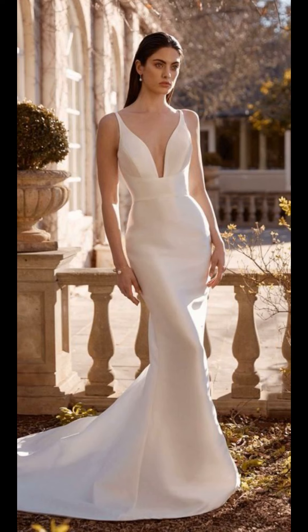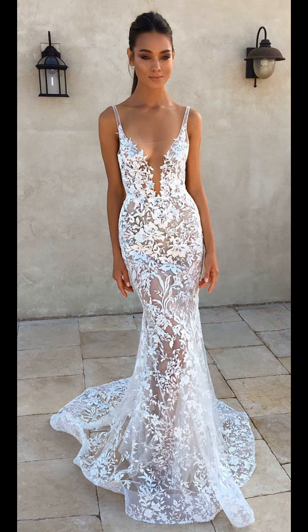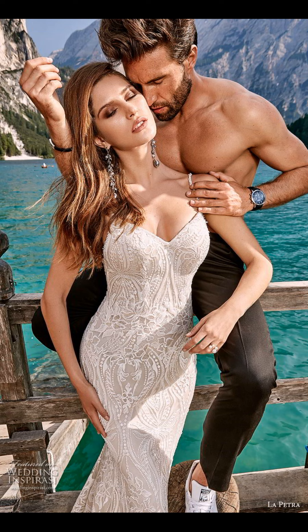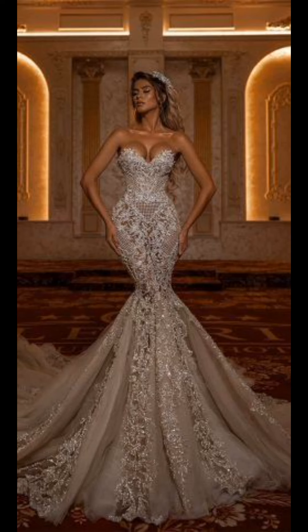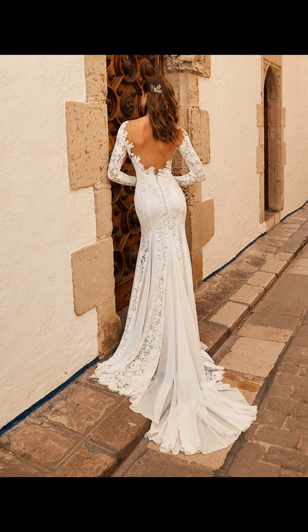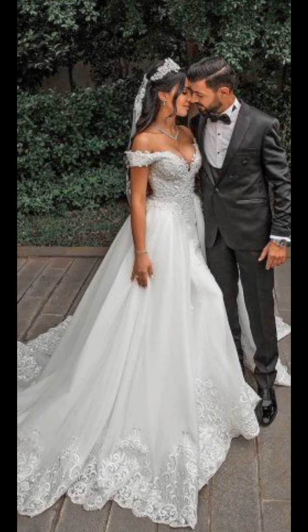For those who prefer a more understated approach, we understand that a wedding dress is a significant investment, and we are excited to present you with a curated selection of affordable options. The true beauty of a dress is not defined by its price tag, but rather by how it makes you feel. Rest assured that you can find an exquisite gown that fits your budget, making you feel like a million dollars without breaking the bank.